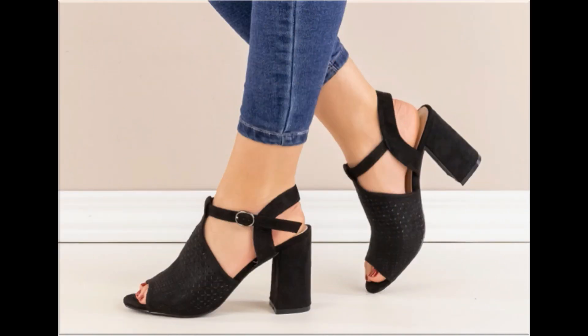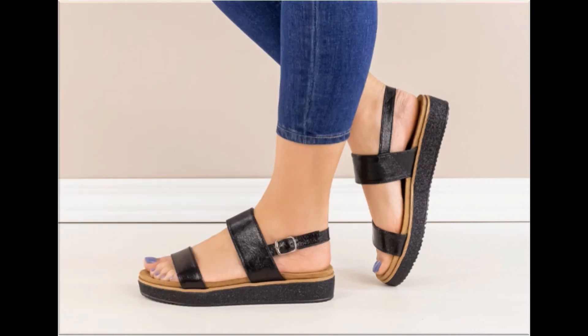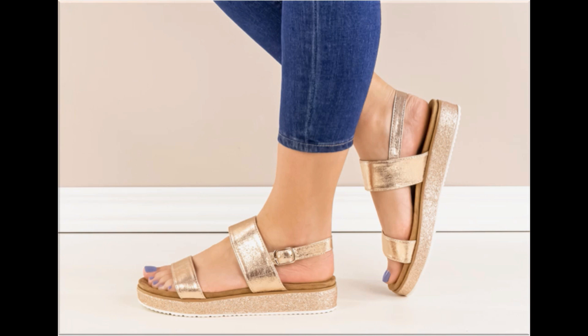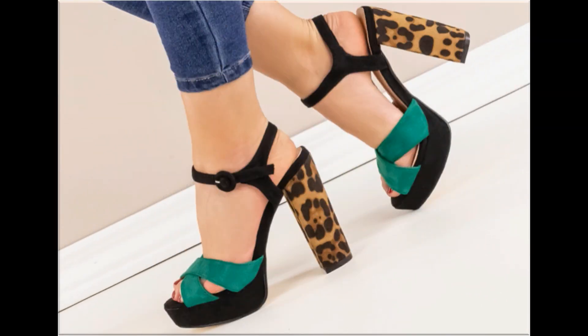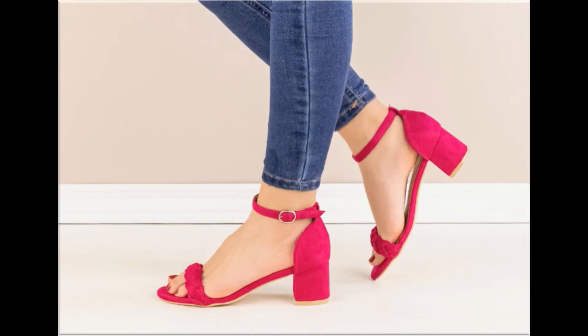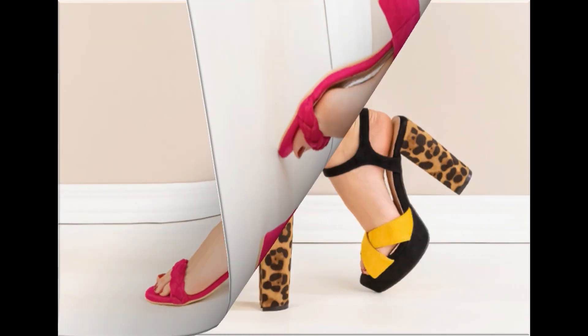Peep-toe style sling back design is very comfortable and stylish. Double strap sling back design is also the best design for all age groups of ladies. Back closed, back open, sling back, zipper back — all best designs of summer footwear are available here. Animal printed footwear like tiger, leopard, and snakeskin prints look so stylish, pretty, and beautiful.